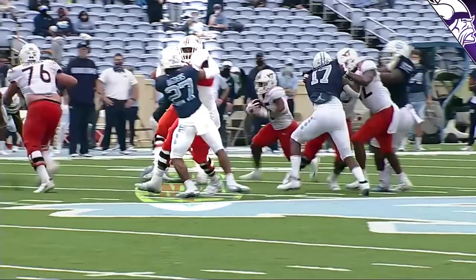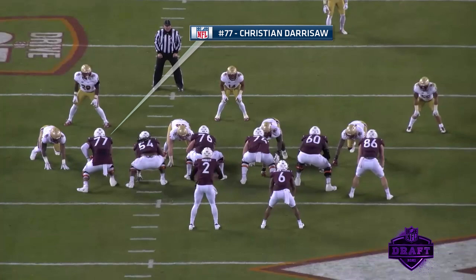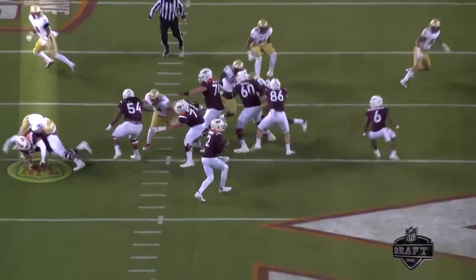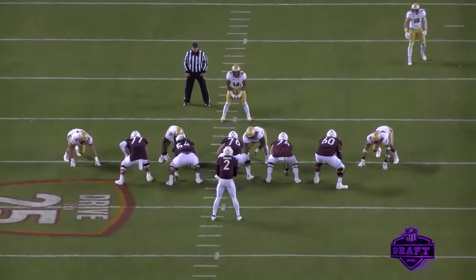When you put on the film with Darrisaw, there are a couple things you notice right away. Number one, he's easy to find — he's this giant on the left-hand side of the offensive line, and his athleticism stands out immediately. On this first play, it's just an offensive lineman being a lineman. He gives the defensive end the high hat, comes down, and cuts him like a tree. First thing to hit the ground was the defender's head. You've got to love that nastiness of an offensive lineman, especially a guy his size, to be willing to get in the legs of a D-lineman and cut him to the ground.